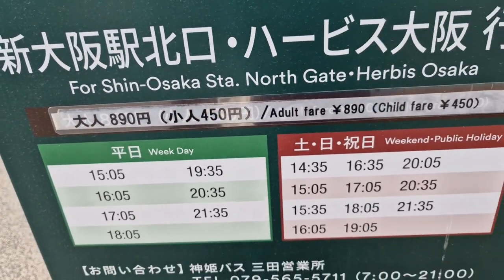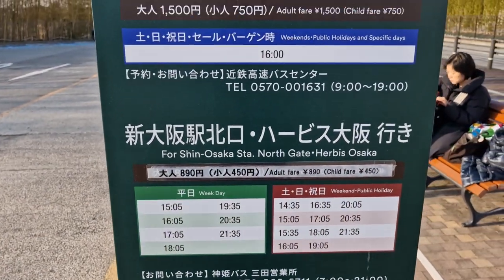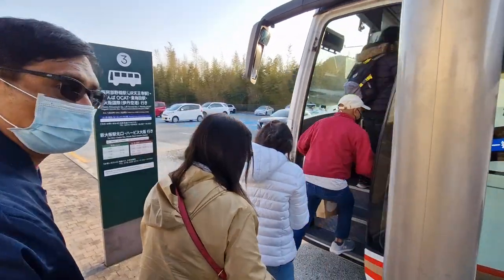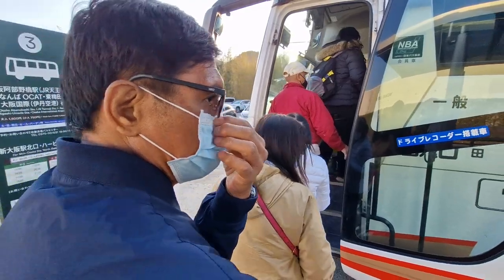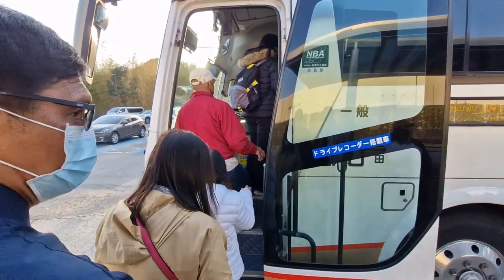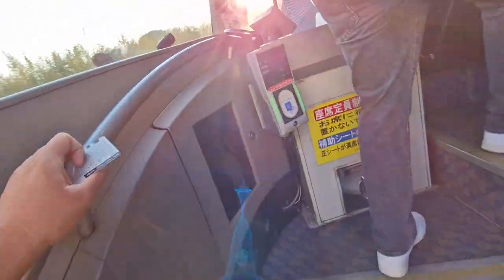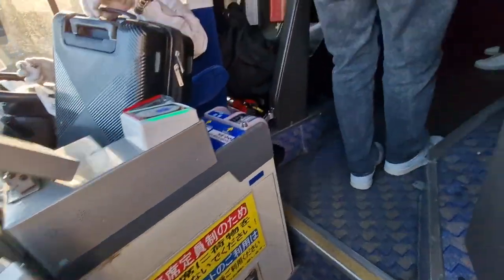From there it's straight to Nipponbashi, all the way to our hotel. Finally, here's the bus we'll take back to Herbis, Osaka. We tap our IC card again. Now we're seated on the bus — I have no seatmate, hopefully. The ride back should be about one hour. It is extremely cold!